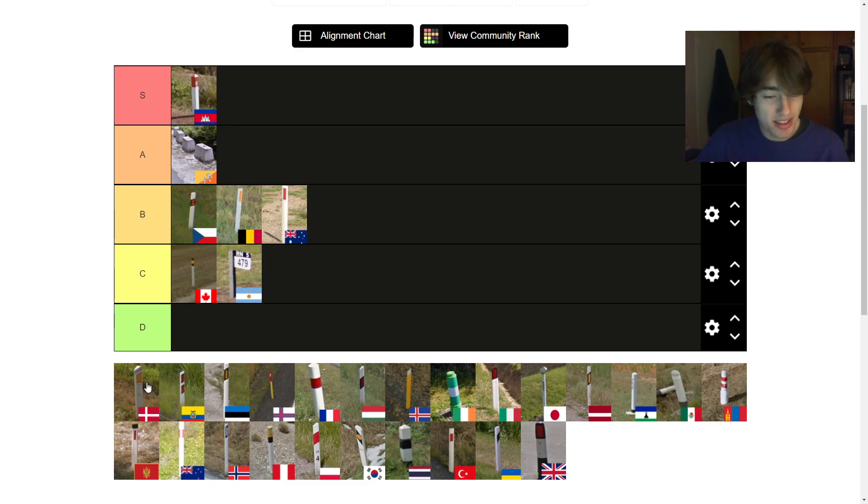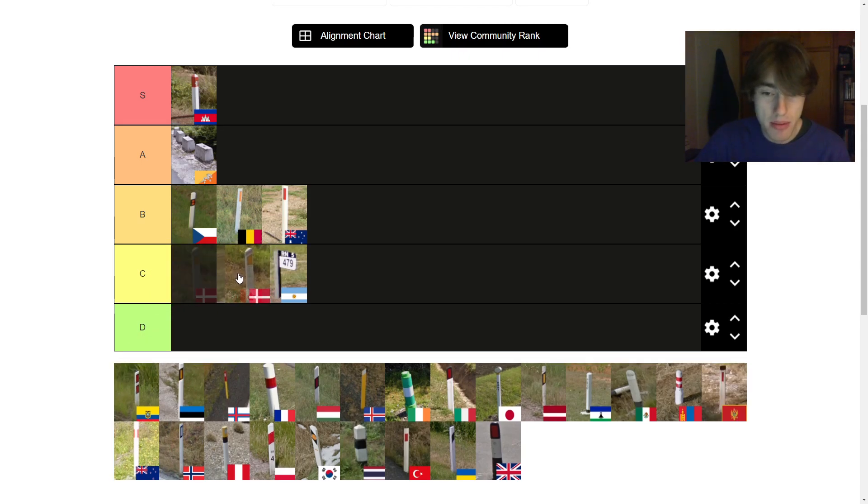The Danish one is okay. It's kind of odd looking — it has the orange strip, then the orangish-yellowish reflector, then the white. I think it looks interesting but I don't love it. I'm going to put it maybe second in the C tier. It's interesting looking, just not my favourite.